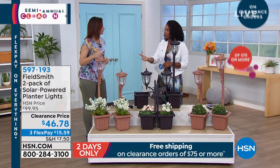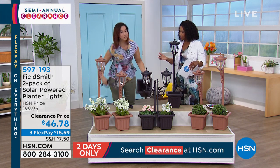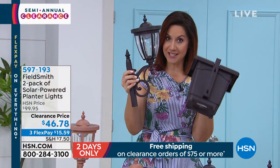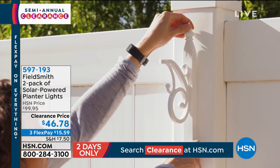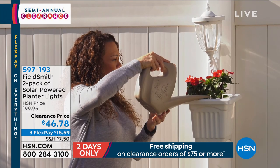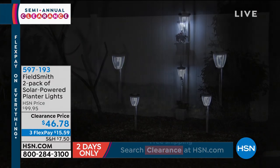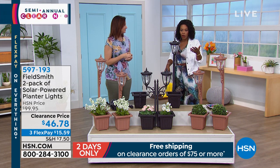The more sunlight that gets to the solar panel, the more charge you're going to have once the sun goes down. You're getting a two-pack, and you can style them in different ways. This is the light, and here's a look at the planter — it has drainage holes to make sure you have a healthy root system for your plants. You can hang just the planter, hang just the light, stake it into the ground, or hang the entire fixture together like a lamppost on a fence post or the side of the house.